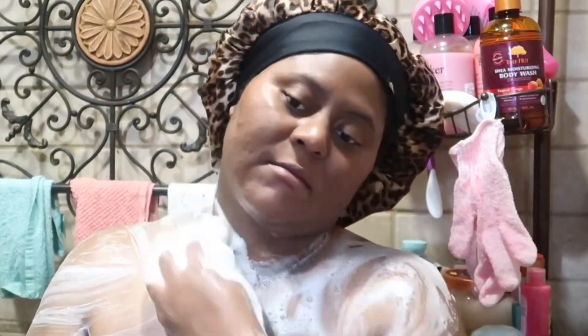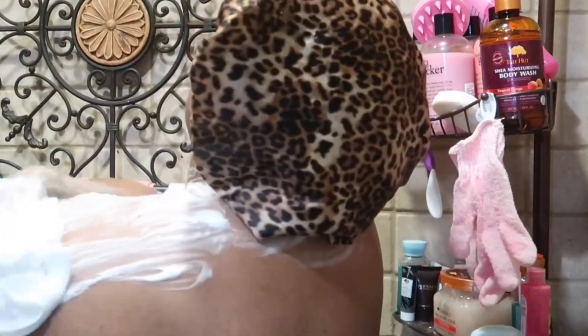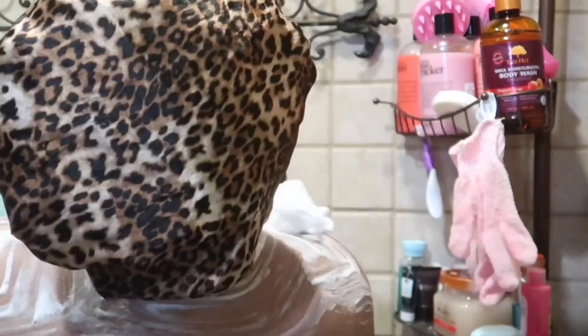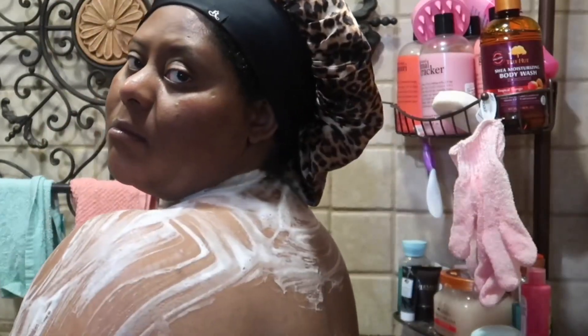I'm using my mango Tree Hut body wash for the first time and I really like the lather. I like the scent as well, and I do like it way more than the coconut lime, because the coconut lime doesn't smell like the Tree Hut scrub to me — it's just a hint of lime, it kind of smells like Sprite. It's not bad, but I prefer this mango one.